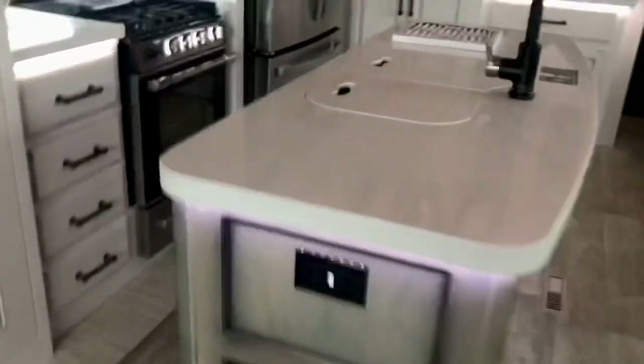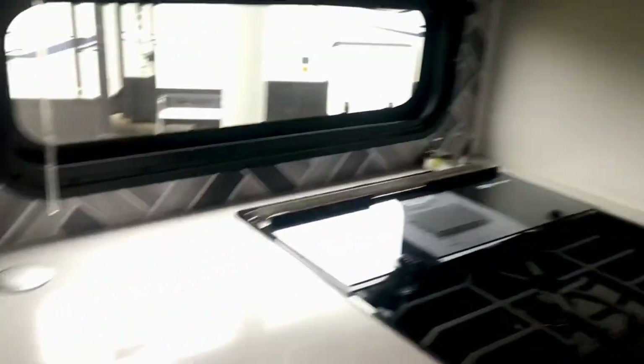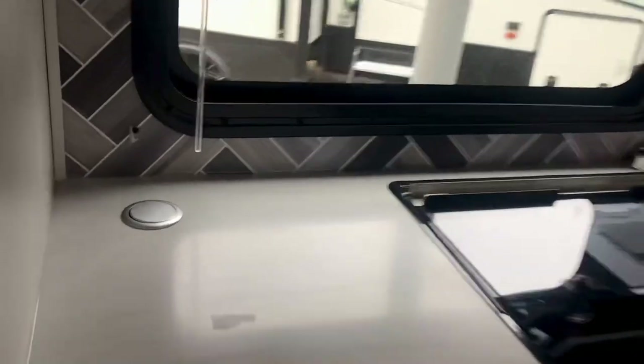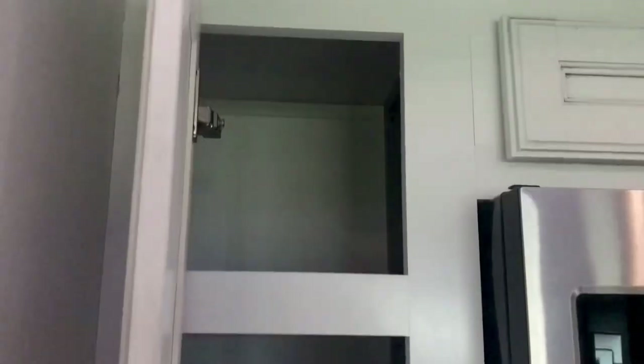You've got a solid countertop and a nice fixture. There's plenty of counter space, and you've got a place to charge your phone and plug in appliances — your coffee pot, your Keurig, your instant pot. Or you can put them over there — it's your RV, however you like it.